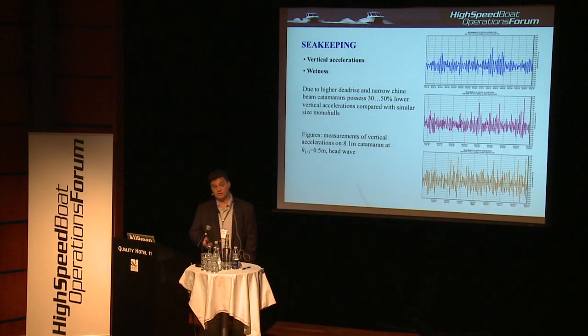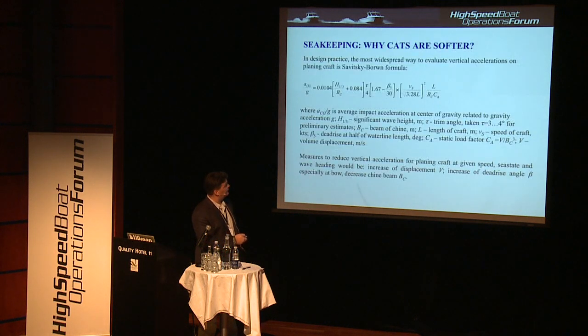Now we come to the interesting issue of seakeeping — that's what everyone is discussing. We have done our own tests on our catamarans with acceleration gauges, always performed during sea trials. The most important finding comparing monohulls with cats is that the average catamaran possesses 30% to 50% lower vertical accelerations compared with monohull craft — a serious improvement in ride comfort. Why does it happen? It comes down to the Savitsky-Brown formula for vertical accelerations on the planing hull depending on hull particulars.